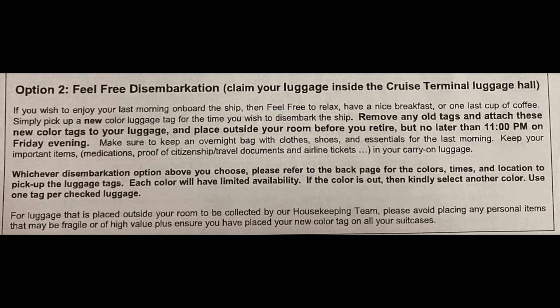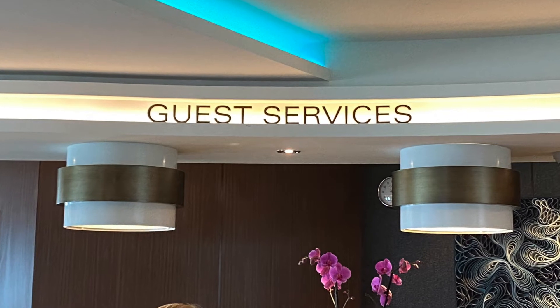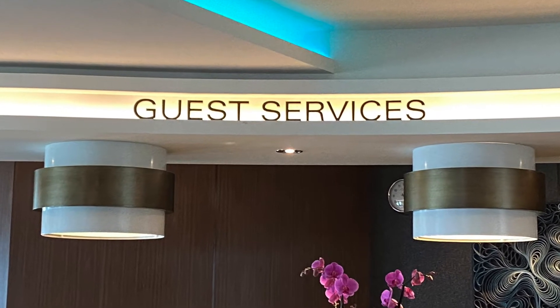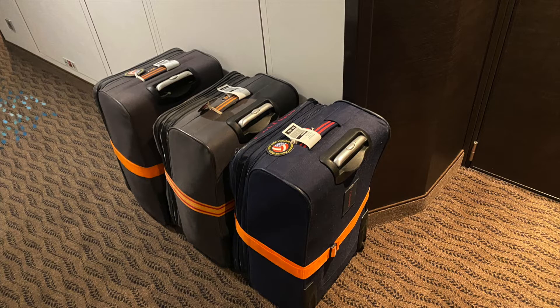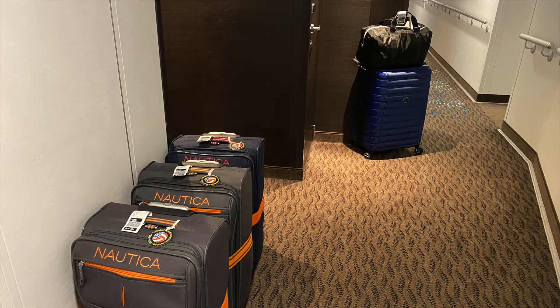Option two is the feel free disembarkation where you claim your luggage from the luggage hall on the way out of the terminal. You will choose a departure time from 8 to 9:30 am based on your travel arrangements and can pick up your corresponding color tags to place on your luggage. The color tags can be picked up near the guest services desk on deck 6 midship. Your luggage will need to be placed outside your stateroom by 11 pm the night before disembarkation so that it can be transported down to the terminal hall first thing in the morning.